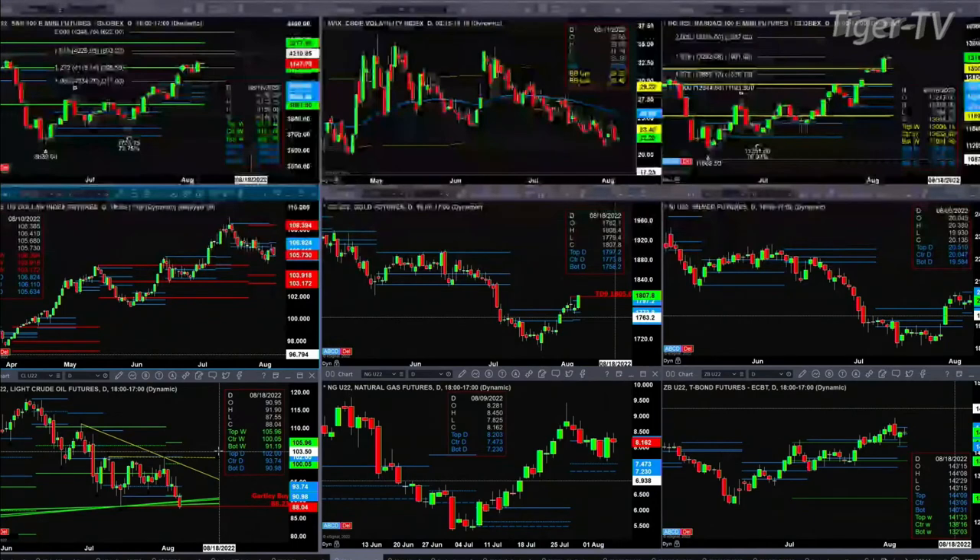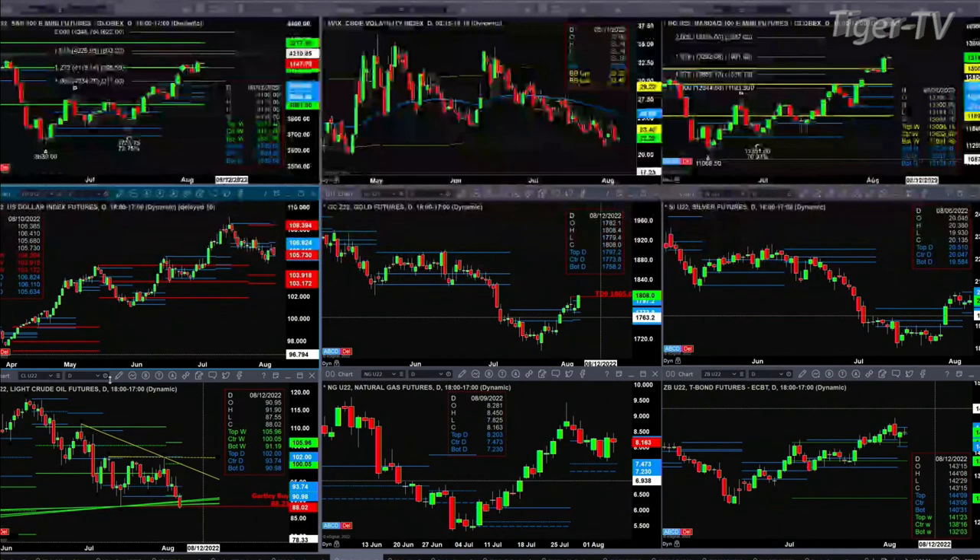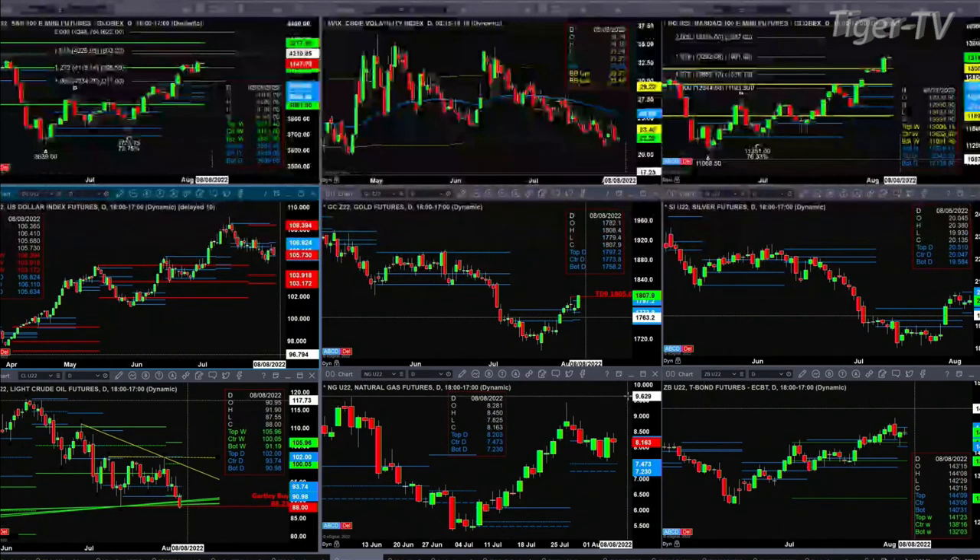Looking at natural gas, it's really kind of trading sideways the last couple of days, with prices still below the top of its daily profile. It needs to close above that for a second consecutive day — it did yesterday. That close needs to be above $8.20 on the September contract. If it hits that, price likely heads back to its highs.